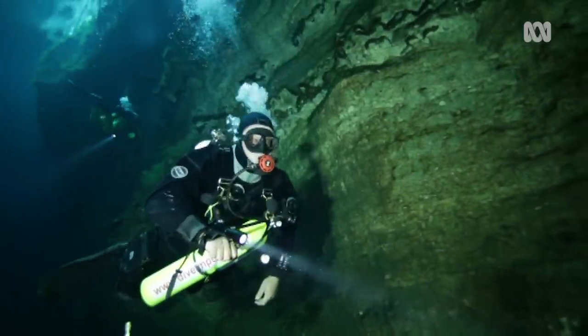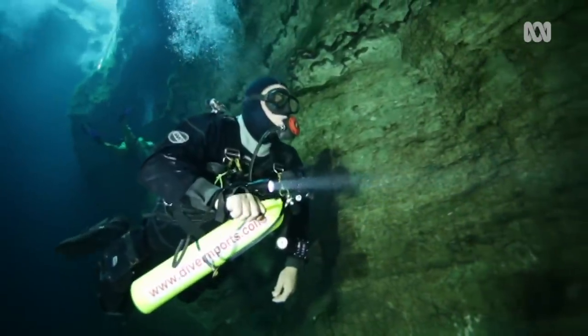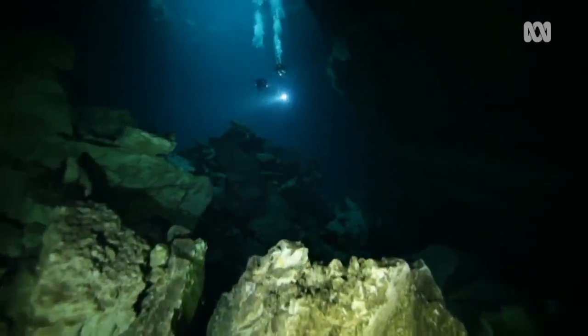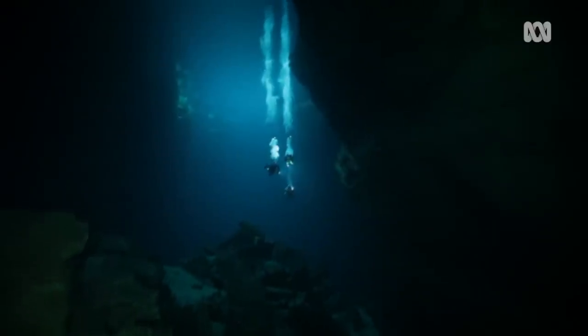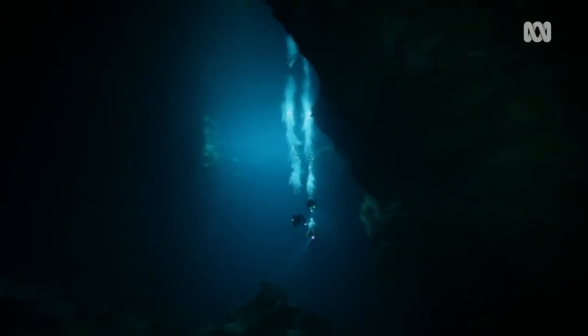A couple of hundred metres back into the cave, at a depth of 40 to 50 metres, you can look up and still see the clouds. That clarity of the water is amazing. The huge and dramatic cavity attracts divers from across the globe — there are some massive amphitheatres where it's like you're floating in the middle of the sky, with walls way off in the distance either side.